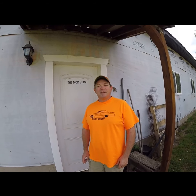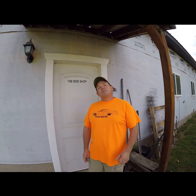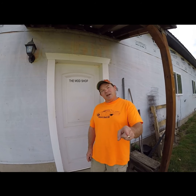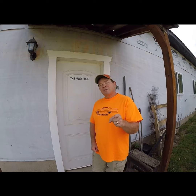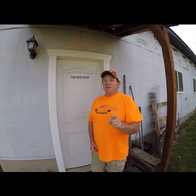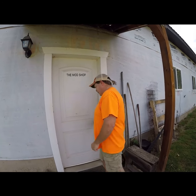Hey, Dan and Danny from DD Speed Shop. Mark here and Kyla on the camera from the Mod Shop. We want to build your car — well, not build it, but finish it. Come on inside, let's check it out.